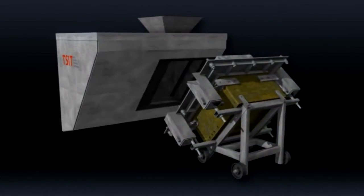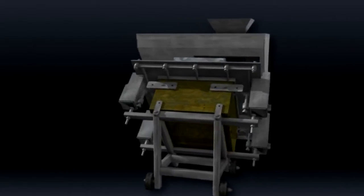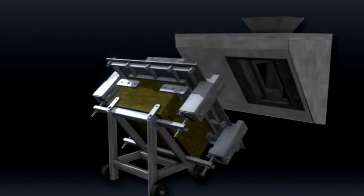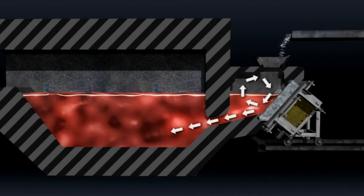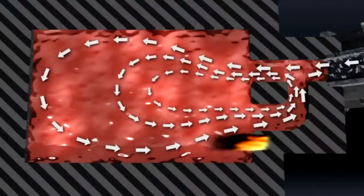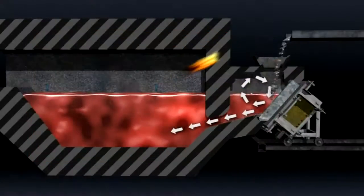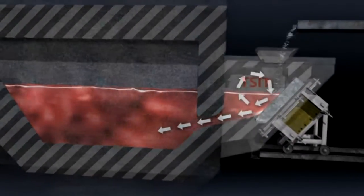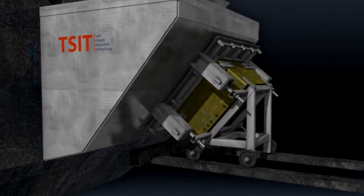TSIT can be supplied as an additional module that can be easily connected to almost any type of chamber furnace, simply by cutting a hole into the wall and mounting the TSIT, forming a single, sturdy unit. The result is a modern furnace with all of the advantages of electromagnetic induction stirring, including the option to submerge light scrap and alloying components. The TSIT has no moving parts, and so requires practically no maintenance.